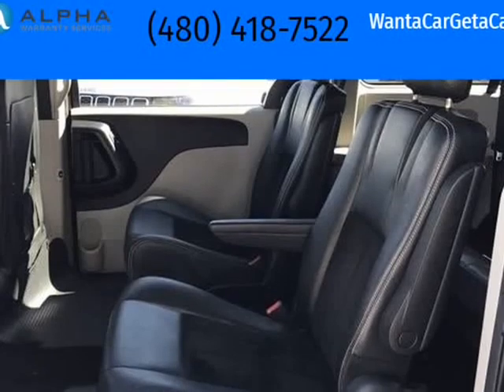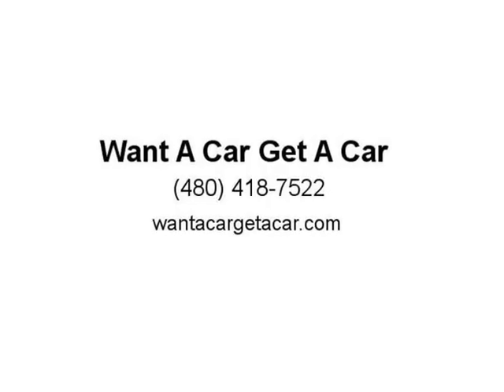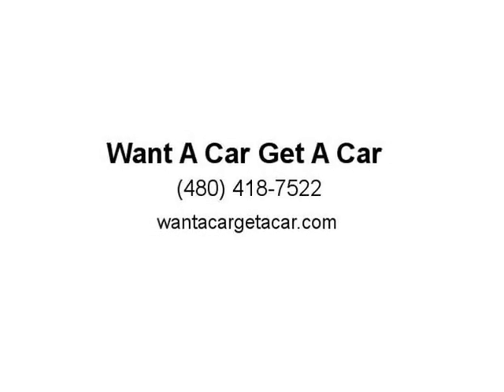JD Power Initial Quality Study (IQS). Visit us at wantacargetacar.com.